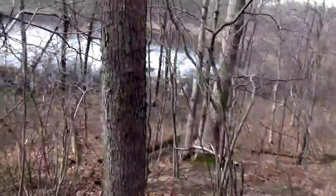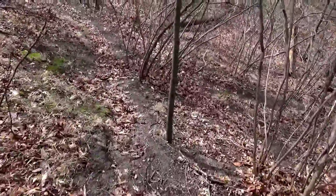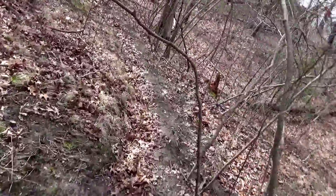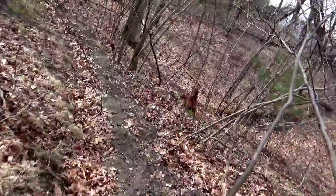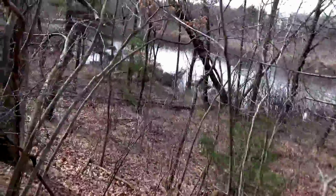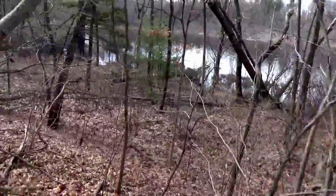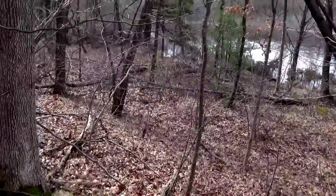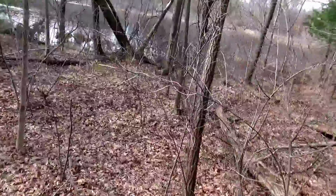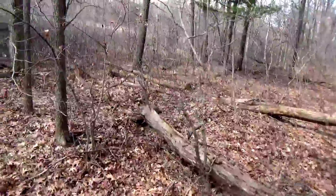Nice deer trail along this ridge — you can see it. Follow it down to the bottom just about. I see an old tree that's been chewed by a beaver, probably last year or the year before.